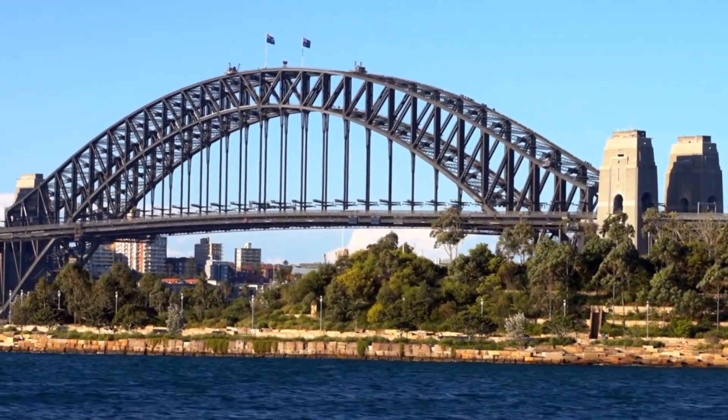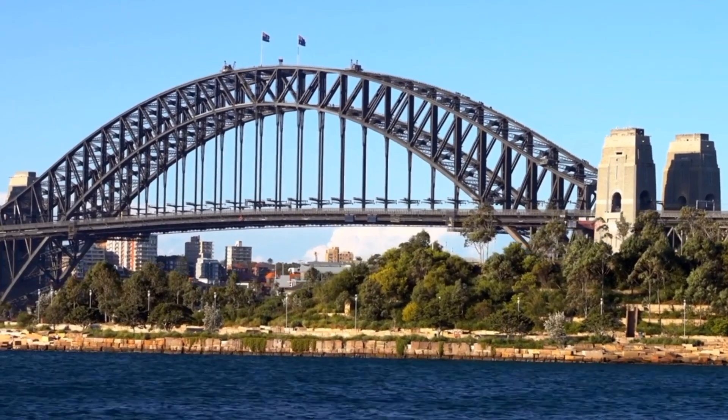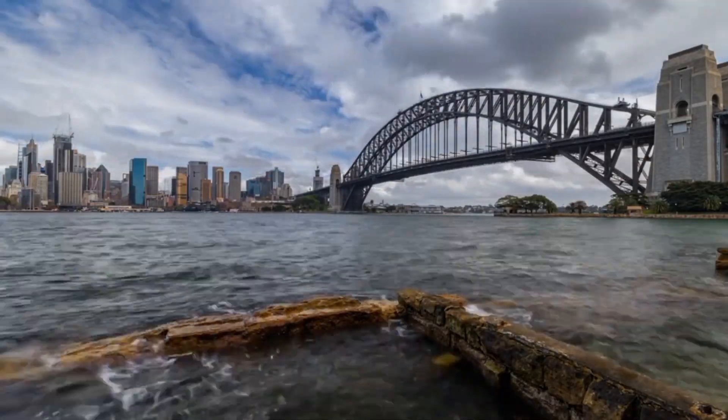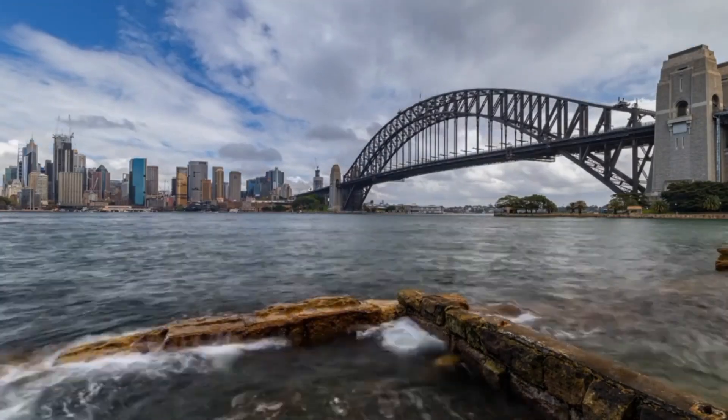Whether capturing the sunset hues or admiring the city's lights at night, the Sydney Harbour Bridge promises an unforgettable experience that showcases the beauty and charm of Australia's largest city.